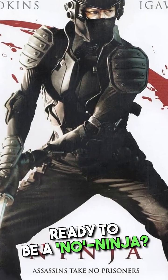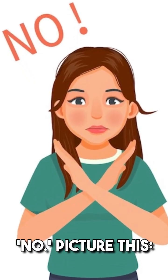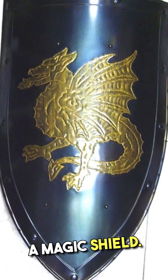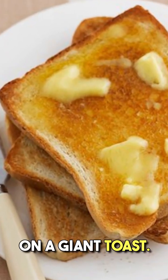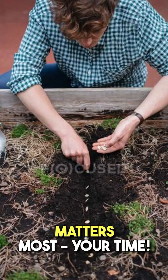Ready to be a 'no' ninja? That's hack seven — mastering the art of the power no. Picture this: you're like a wise wizard protecting your time with a magic shield. No more spreading yourself thin like a pad of butter on a giant toast. It's time to invest in what matters most — your time.